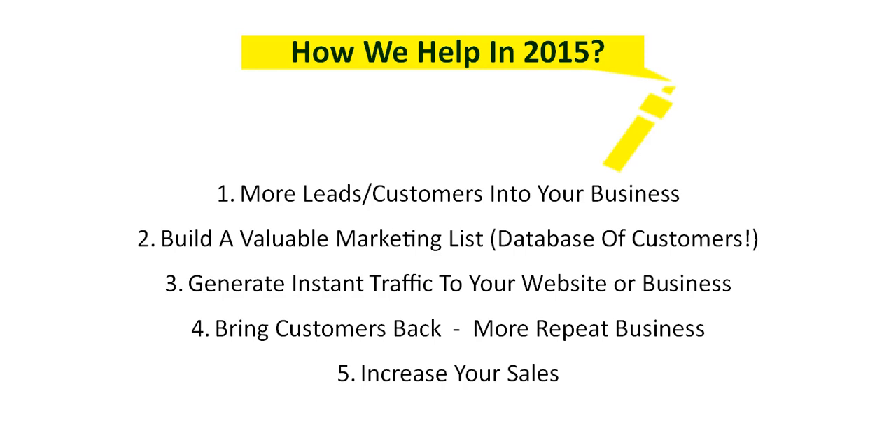Not only do we show you how to do it and set it up, we show you how to make it successful and manage it as well. Number three is kind of tied into number two — by having a marketing list you're able to generate instant traffic to your website or business. Let's say you have a new product, you're running a seasonal sale, or you just want more customers. All you do is quickly type up an email, hit a button, and it's going to generate instant traffic and sales for you.